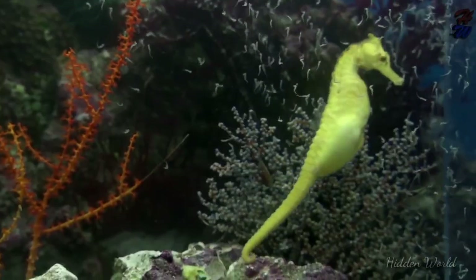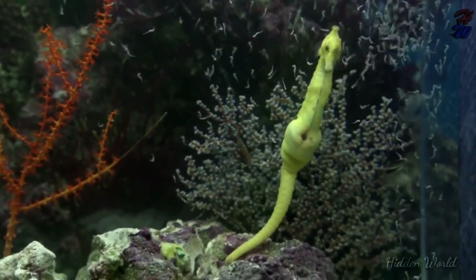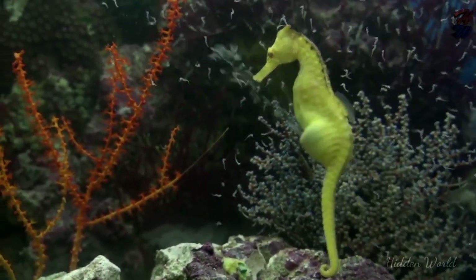When the time is right, the father has muscular contractions to expel the young fry, sometimes in large numbers.